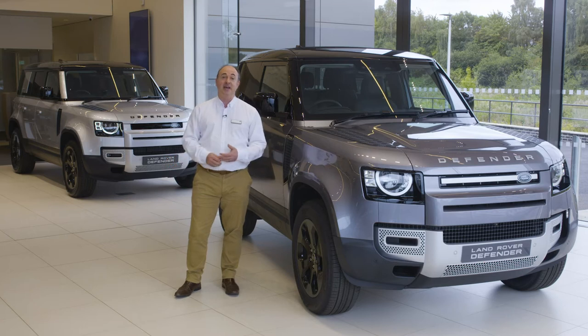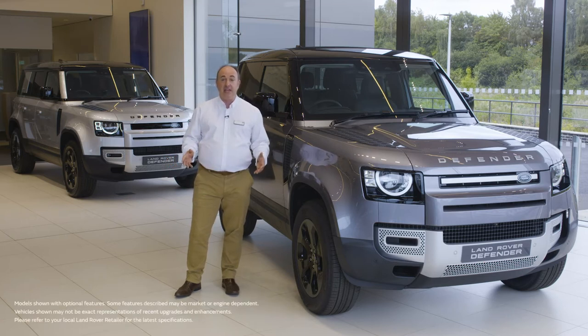Hello, and thanks for taking the time to find out a little more about the Land Rover Defender. More than any other car, the Defender defines Land Rover as a brand, and it's no surprise that the reimagining of this iconic vehicle took some time.